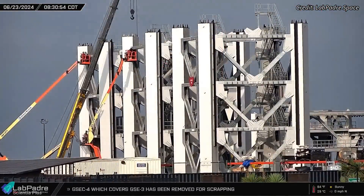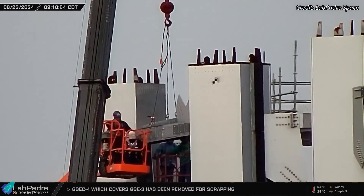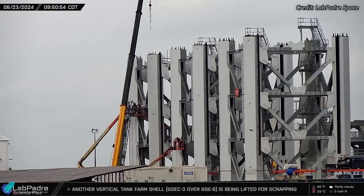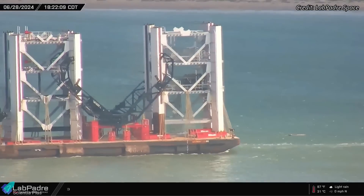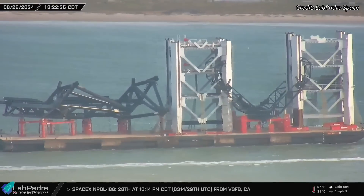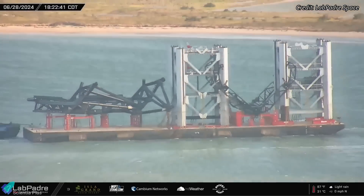The remaining sections of the tower are currently being prepared at the Sanchez site ahead of their rollout to the launch site. The pre-installation of tower equipment will streamline the stacking process and expedite the tower's commissioning. The barge carrying the final two sections of the tower, along with the tower arms and carriage that left Kennedy Space Center on June 6, has now arrived at the port of Brownsville. These parts and tower sections will soon be transported to Starbase.